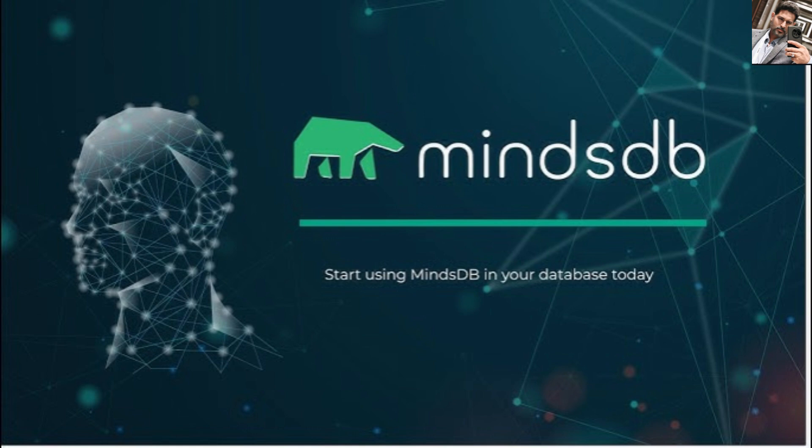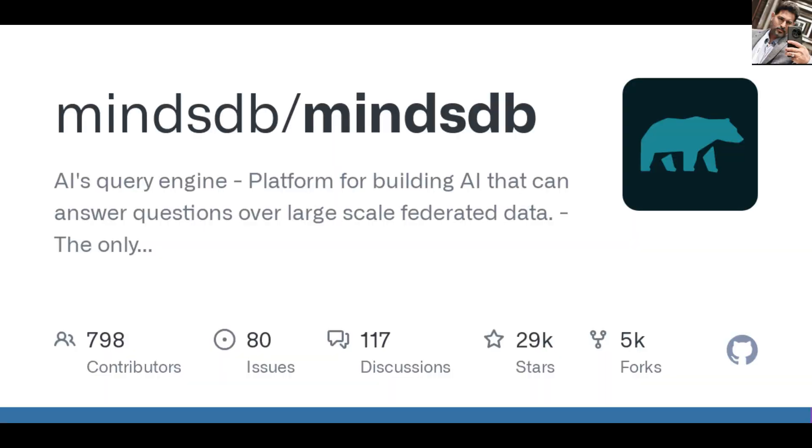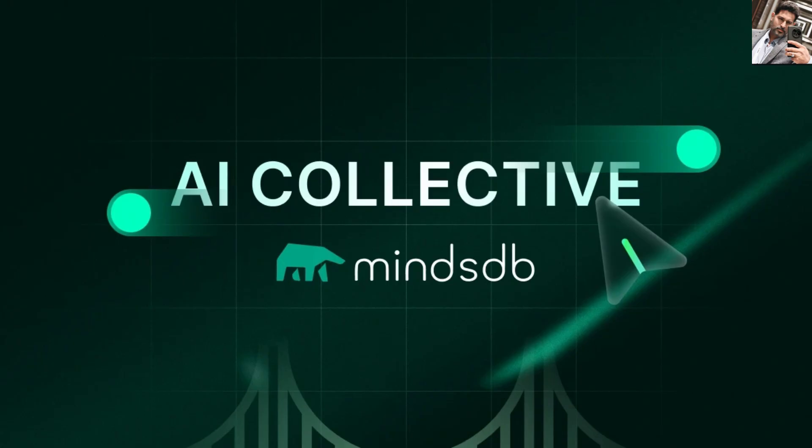Let's talk real use cases — how teams are actually using MindsDB in production. Use case one: AI workflow automation and data enrichment. Imagine enriching a customer table in MySQL with sentiment analysis from OpenAI on the fly. MindsDB lets you automate the entire enrichment loop. This is ideal for labeling, classification, or fraud detection pipelines, and according to MindsDB's internal metrics, it can cut manual processing time by 80%. Heads up though — performance is bound by your slowest source. If your PostgreSQL is laggy, real-time responsiveness will take a hit, so optimize those connectors.